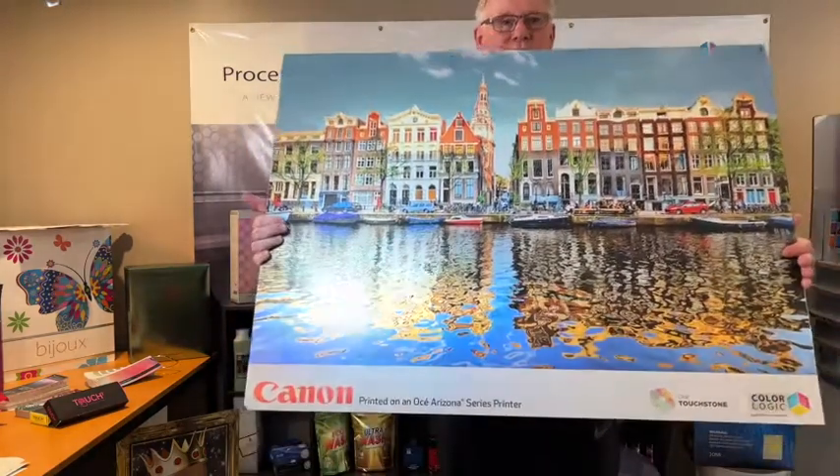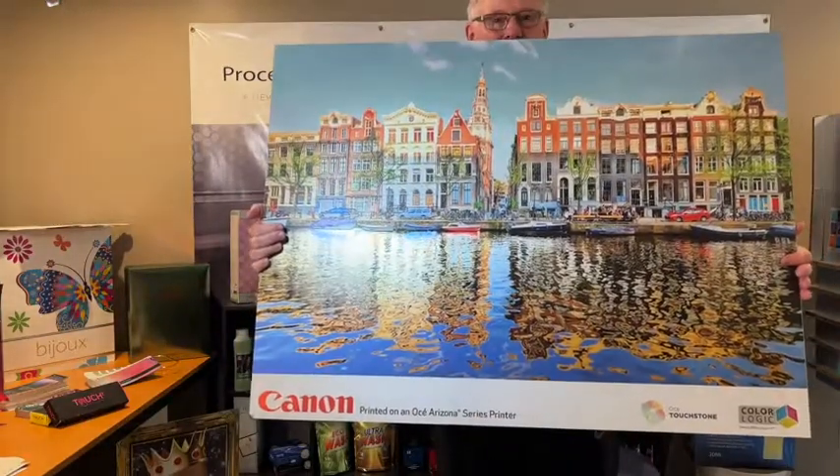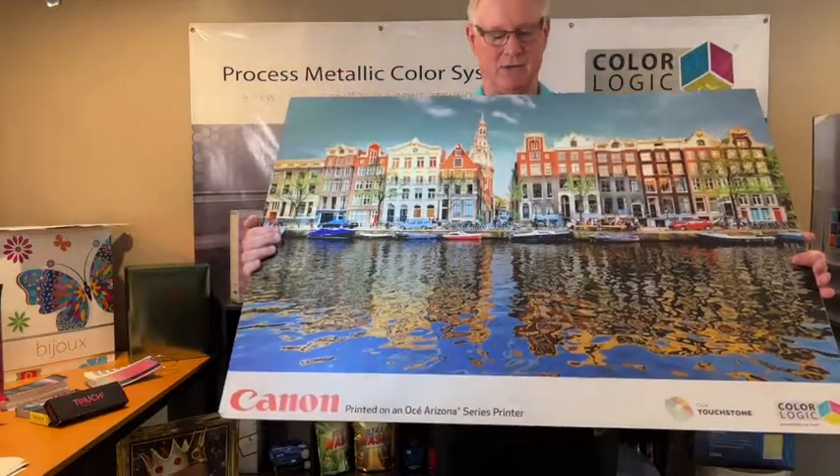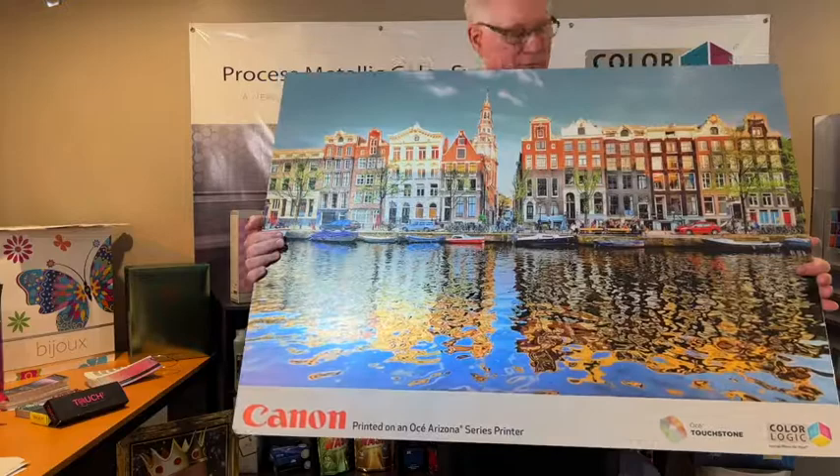What they did is, if you look in the water, that's where they added ColorLogic with our image effects — they added the metallic into the water, and it just makes a great contrast and a perfect design.